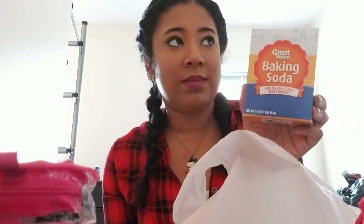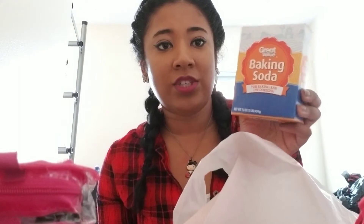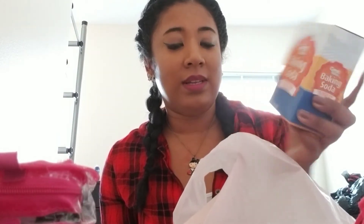And then I got a box of baking soda because I have some stuffed animals I need to wash. I read online that baking soda is really good to clean them.